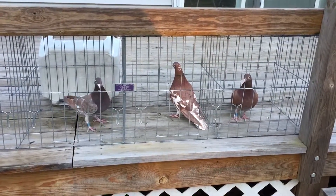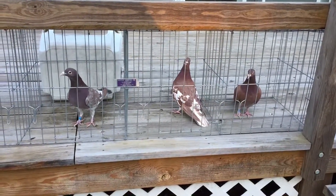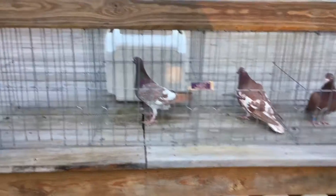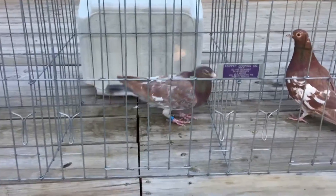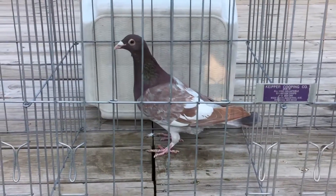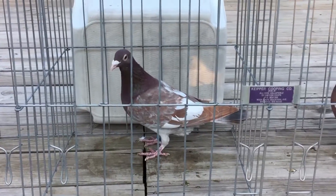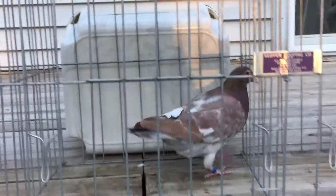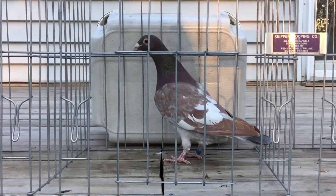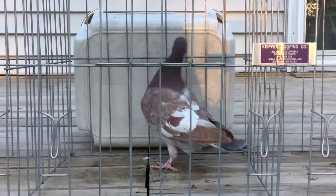Hey, these are my Red Millions. Starting off with this one right here — this is the one that's in the pedigree that I bought from the breeder. It's supposed to be a cock, but it looks like a hen; it's hard to say, it hasn't shown me anything yet. But it's a big bird though, so this is this one.